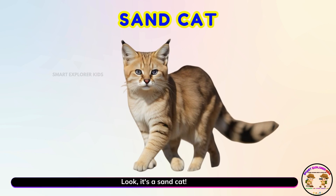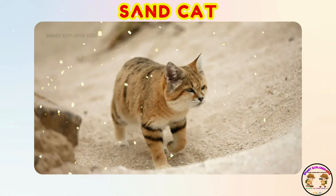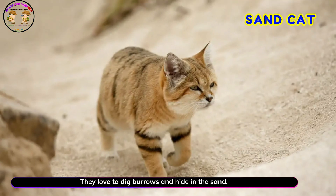Look! It's a sand cat! Yay! Sand cats are small and fluffy. They love to dig burrows and hide in the sand.